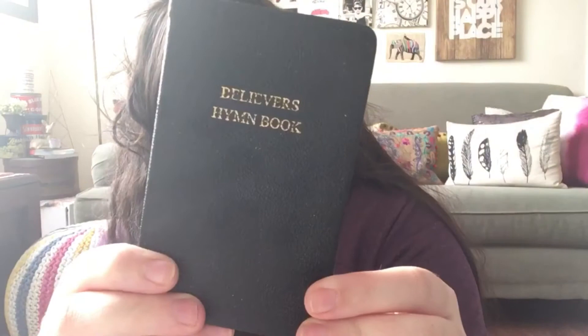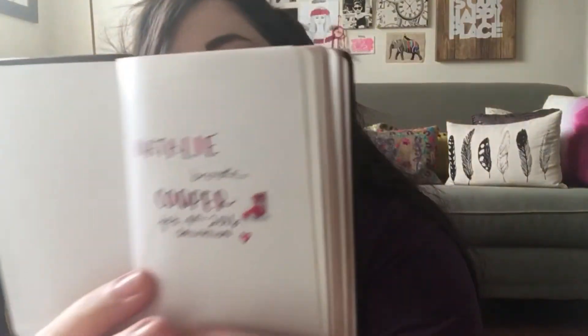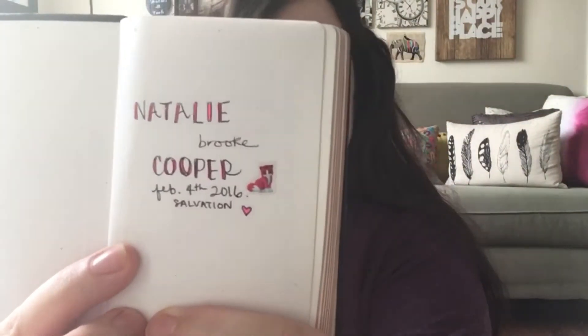Then I have this huge paper clip my friend gave me and I absolutely love it — I haven't figured out what I'm gonna do with it yet. Then I have my hymn book for church and everything. I actually wrote my name in it, and I love this part — the little kitten.